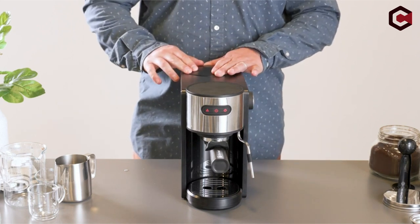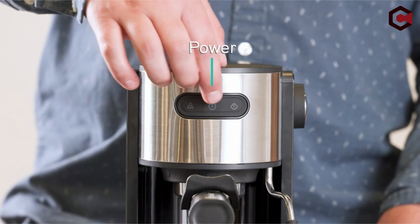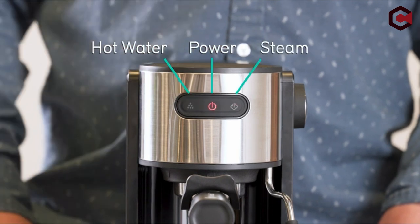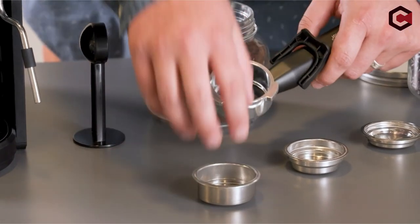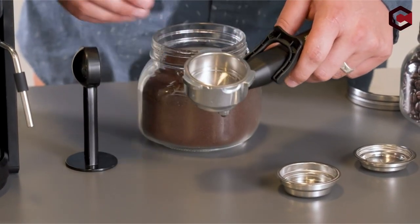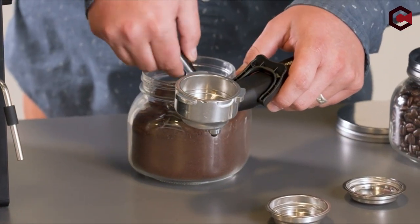Despite its numerous features, the compact espresso machine is smaller than others and will fit in any kitchen without taking up too much room. The retractable drip tray, pour spout, and auto-perch mechanism on the steam and hot water wand make cleaning the latte and cappuccino machine a breeze. If necessary, customers can also remove the unit's bottom tray to create room for a larger mug.